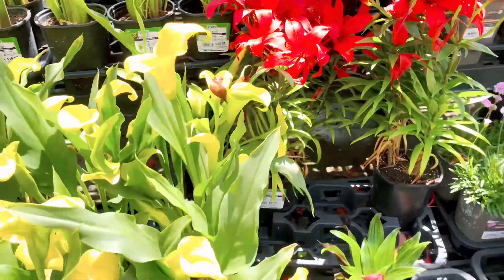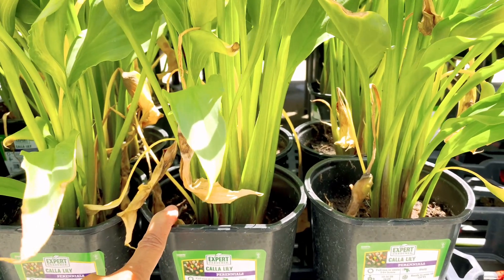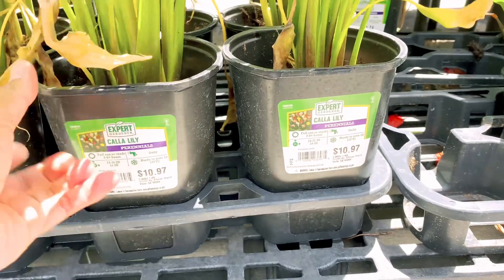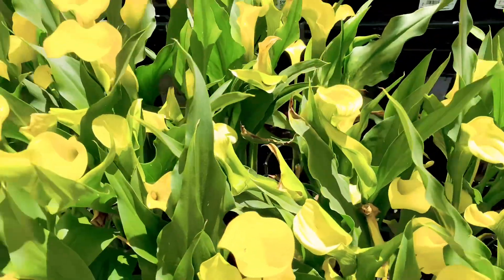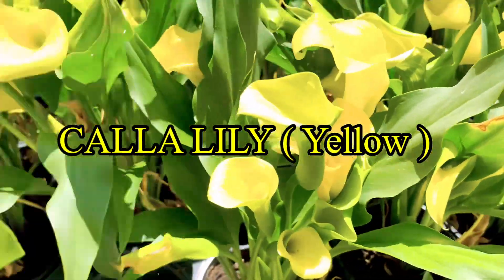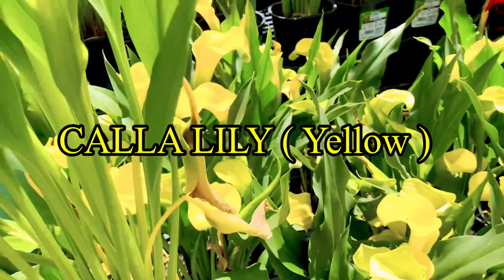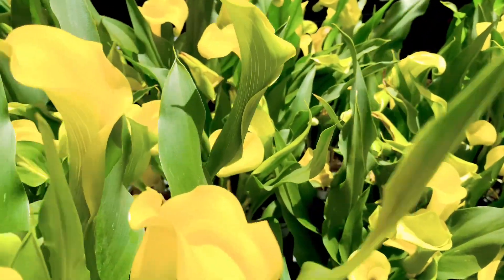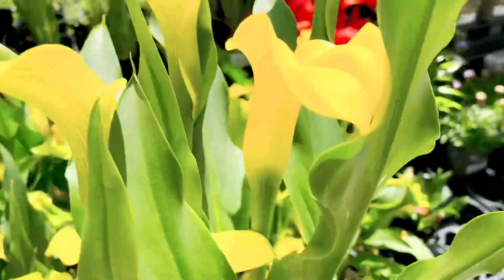And this one - oh, also calla lily! I think I'm gonna get one of this at least, different color. Beautiful, there's a beautiful one, just one. Plants are expensive now, okay, it's very beautiful.